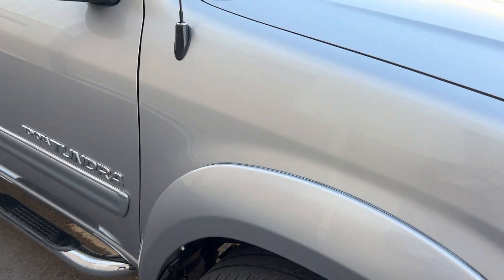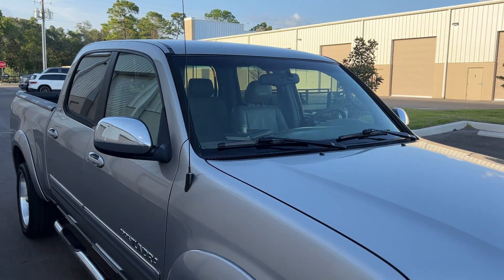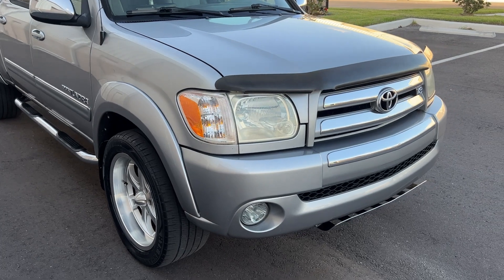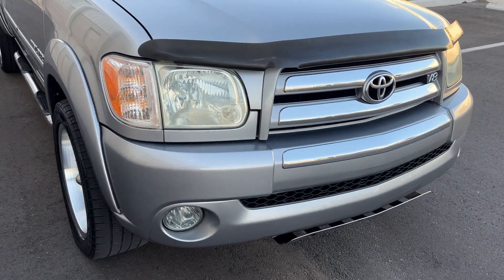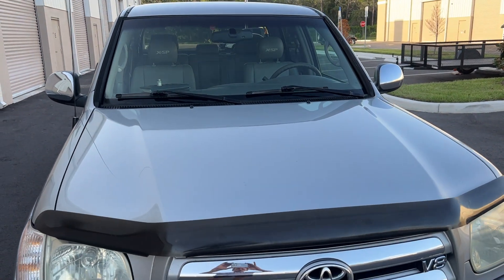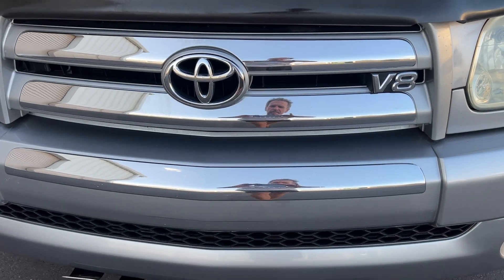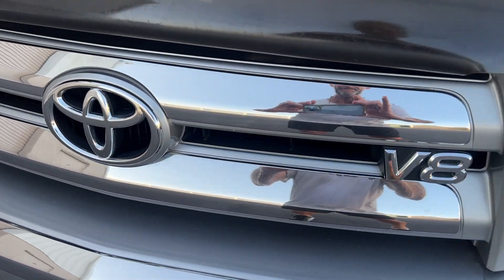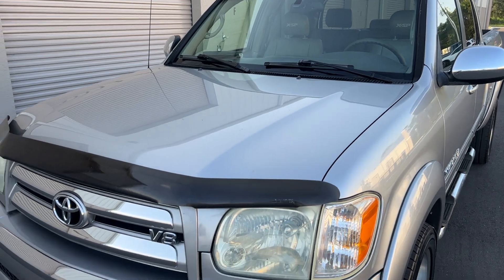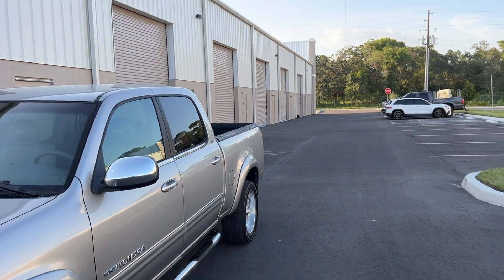It only has about 130,000 miles. Florida-owned, it's got the Toyota Guard Protection that came on it new. It did have a timing belt replaced at some point, although that's not a big thing to me at all, especially with these 4.7-liter motors — I call them the million-mile motors. This one is just in excellent excellent condition.